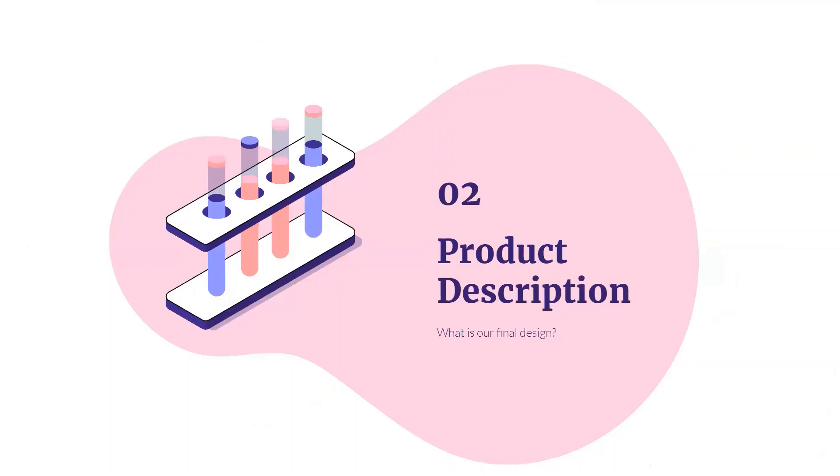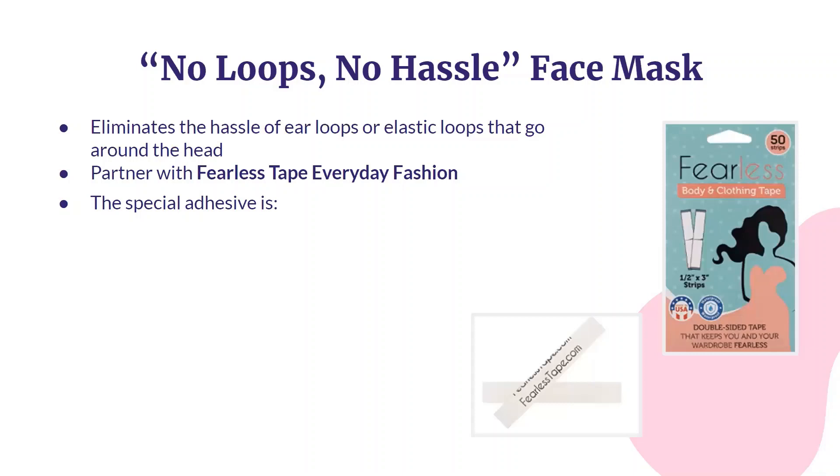So what is our product? Our solution increases the comfortability of face masks by eliminating the hassle of ear loops or elastic loops that go around the head, which creates a tight seal similar to an N95 respirator.